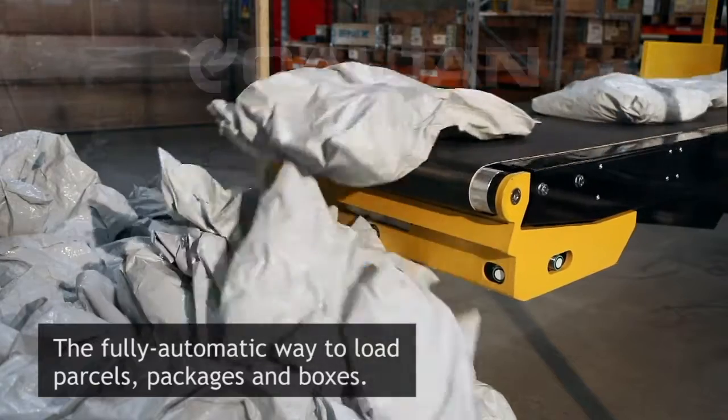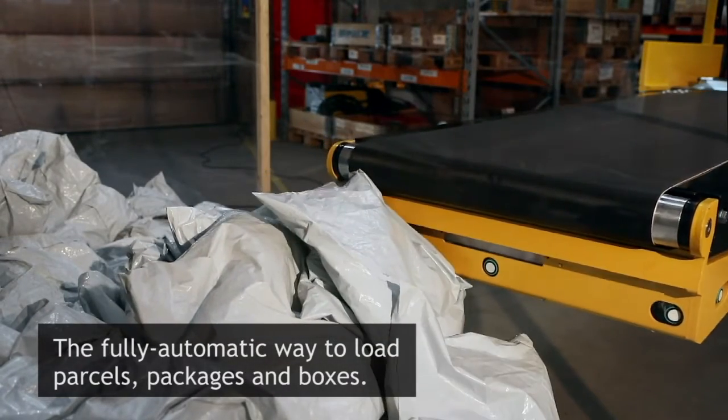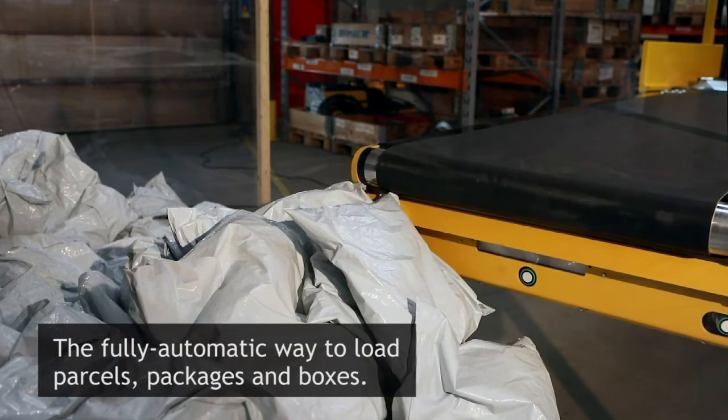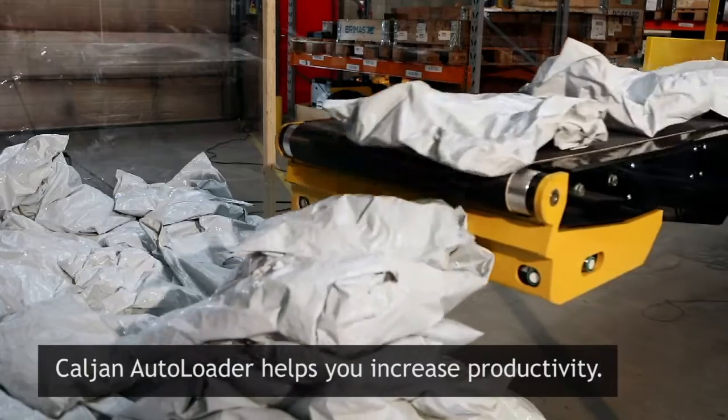Characterised by the mighty strength Kalyan conveyors are known for, the new autoloader works continuously, automatically filling containers, trucks and trailers day in and day out for years on end.